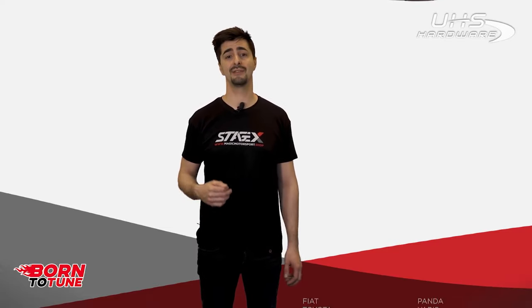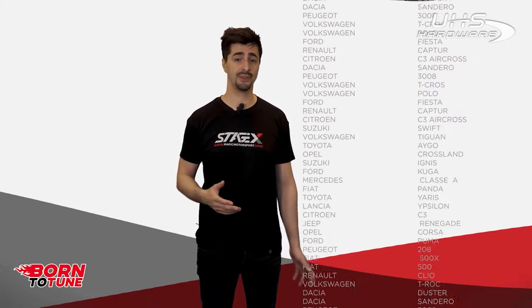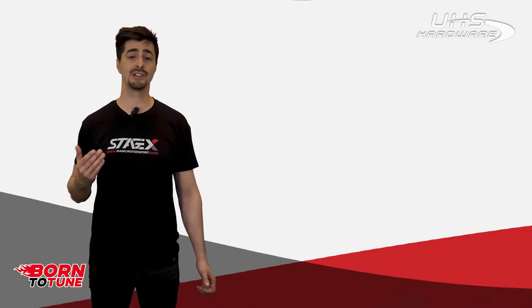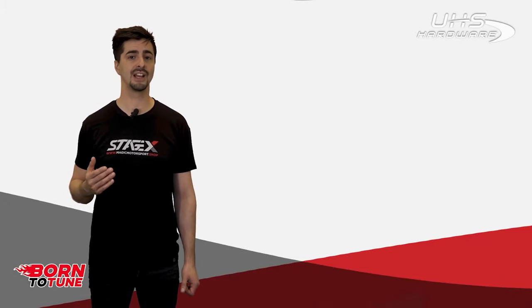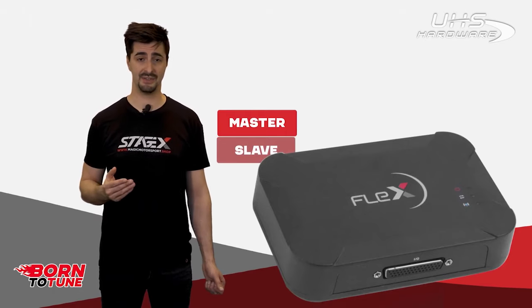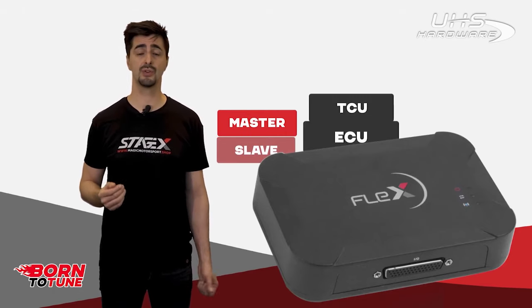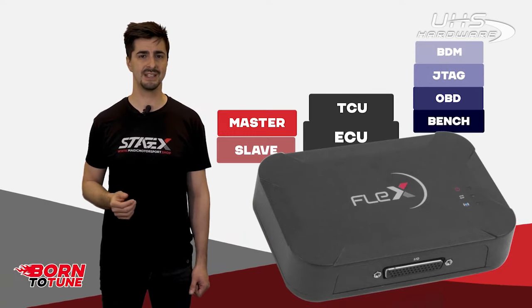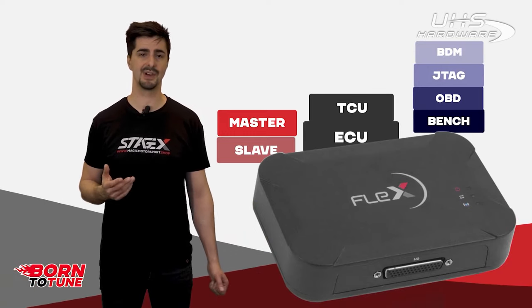All programmers have a vehicle list available, where it's possible to check the vehicle support and the protocols available. Usually, these programmers organize their offer with a modular solution. This modular solution depends on how wide you'd like to have your array of action. You could choose a beginner package with limited vehicles and protocols, or you could go for a full package with protocols and vehicle lists. In some cases, it includes different services and special solutions.